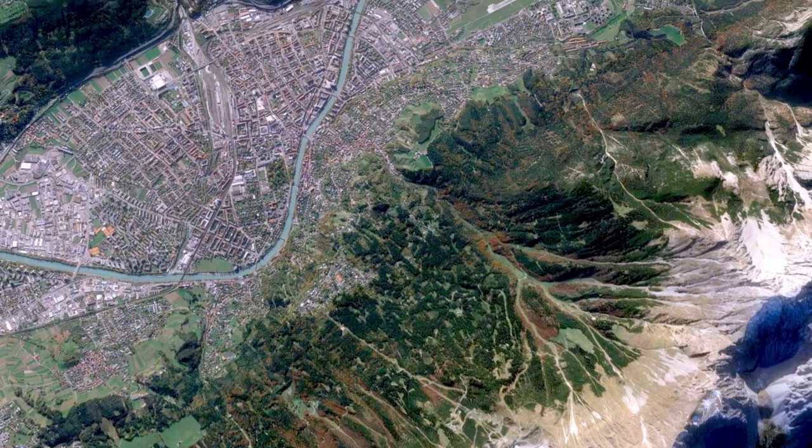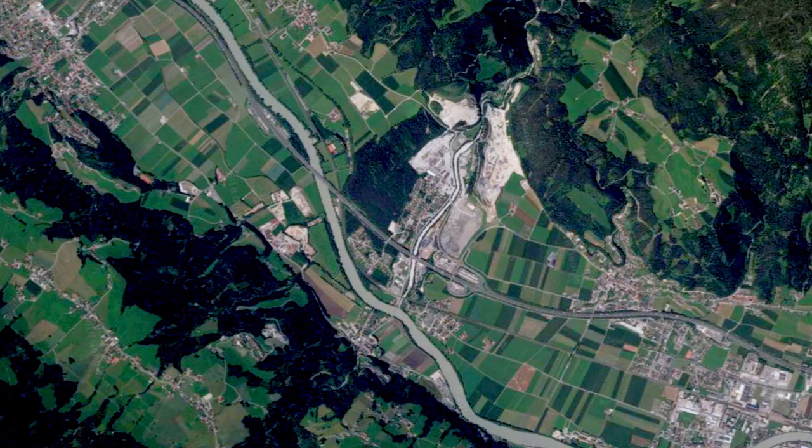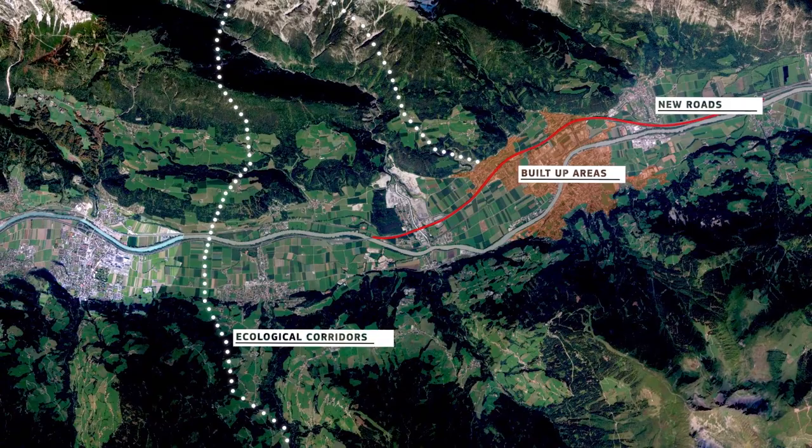The landscape is cut into more and more smaller and smaller pieces, and this endangers the migration and dispersal possibilities for animals. The migration of species can only happen in so-called ecological corridors. And these ecological corridors are interrupted by artificial barriers, mostly built-up areas and new roads. These corridors are cut more and more into smaller pieces. We are speaking of fragmented landscapes.